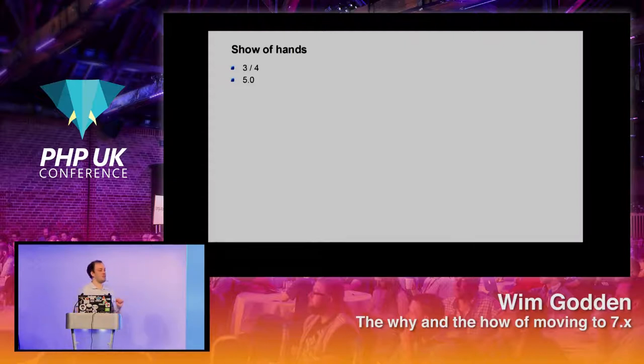Who's running 5.0 in production? 5.1? 5.2 — a couple of hands. 5.3 — more hands. 5.4 — even more.